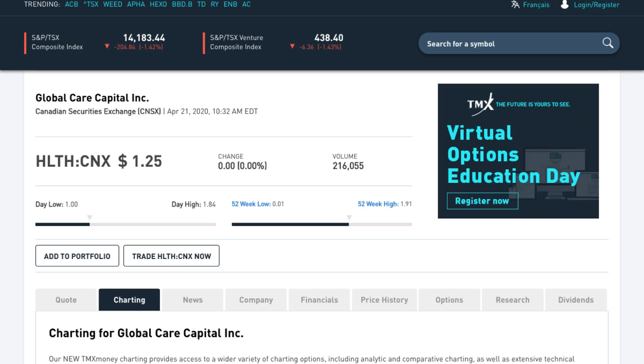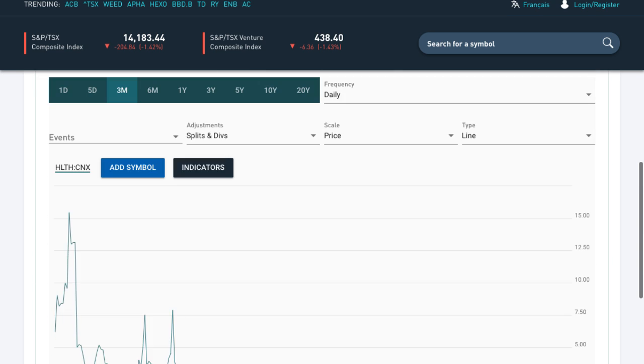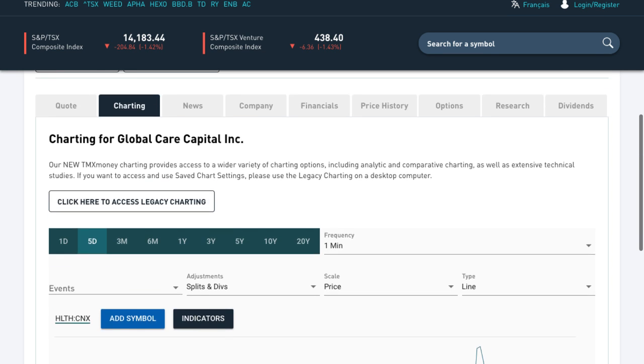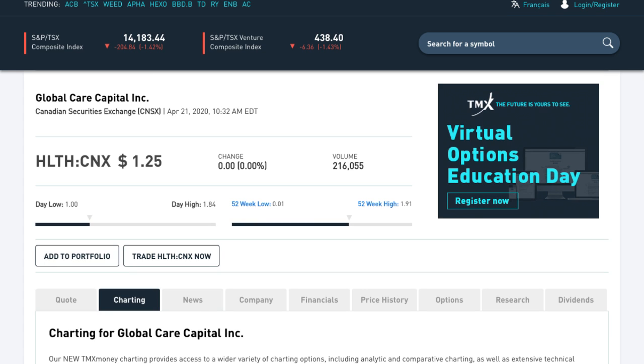As you can see, the 52-week low is a penny, the 52-week high is $1.91. So the question is, where does it go from here? Let's just take a look at the five-day chart. You can see this huge move up, came back down, back up, back down, back up. So it's been doing some serious trading here and currently at $1.25 in Canada.